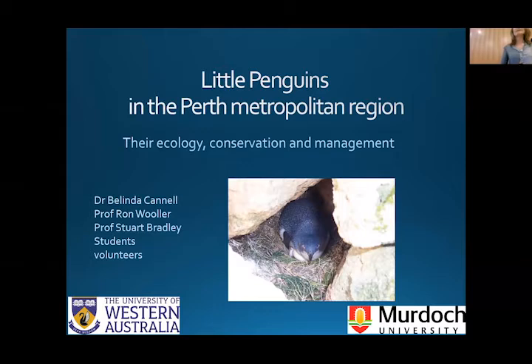Thank you for attending this first of the series of four talks, and I hope you enjoy what I'm about to tell you. Today I'm going to take you through a journey that I began 30 years ago investigating the ecology of little penguins. The initial research was headed up by Professors Ron Muller and Stuart Bradley at Murdoch University, and I'm affiliated with both Murdoch University and the University of Western Australia.